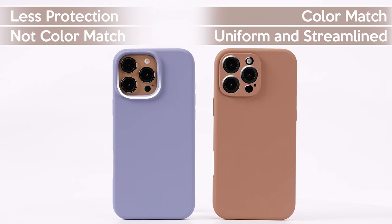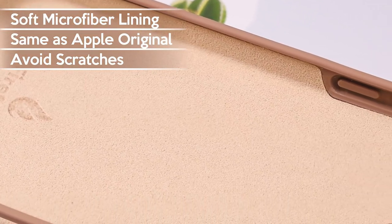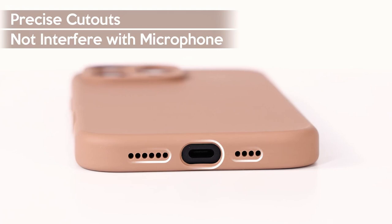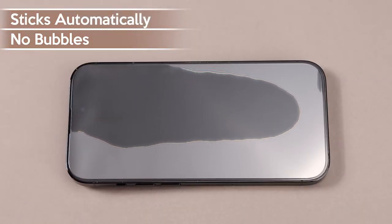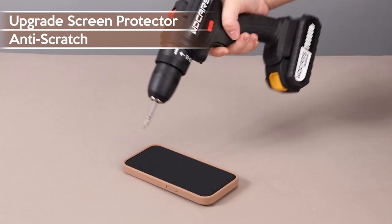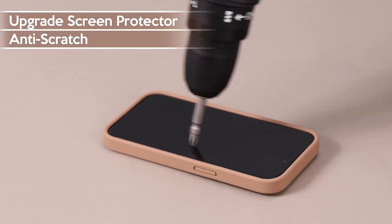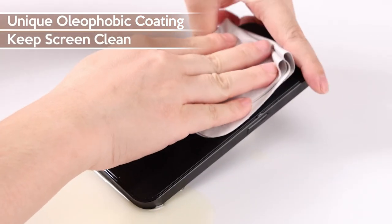But that's not all. The FireNova package includes two 9H hardness tempered glass screen protectors, designed to be military explosion-proof. They're a breeze to install — bubble-free and anti-fingerprint — while maintaining the phone's original touch sensitivity and clarity. Worried about your camera lens? The FireNova has you covered with its unique built-in camera cover that protects your lens from damage and dust, while precise cutouts ensure easy access to all ports without interfering with the camera or flash.